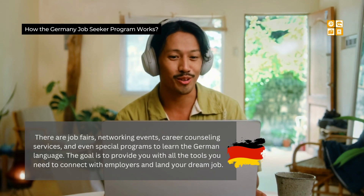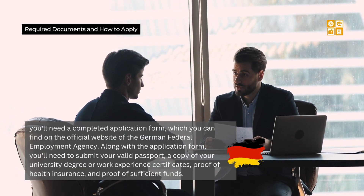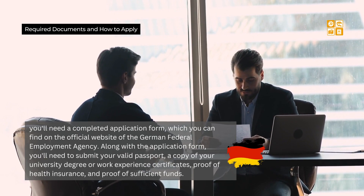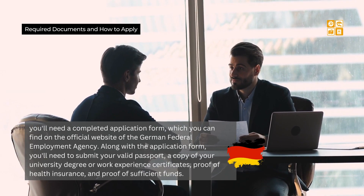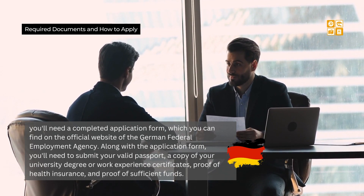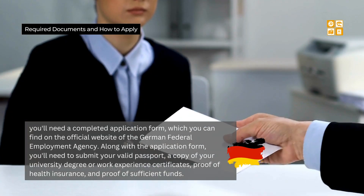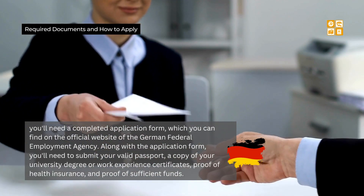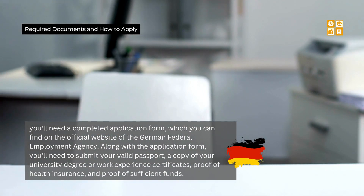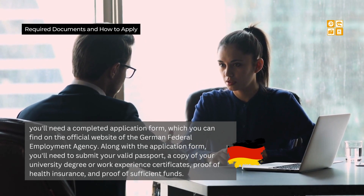Now let's talk about the required documents and how you can apply. First, you'll need a completed application form, which you can find on the official website of the German Federal Employment Agency. Along with the application form, you'll need to submit your valid passport, a copy of your university degree or work experience certificates, proof of health insurance, and proof of sufficient funds. Keep in mind that requirements might vary depending on your country of origin, so make sure to check the specific guidelines for your situation.